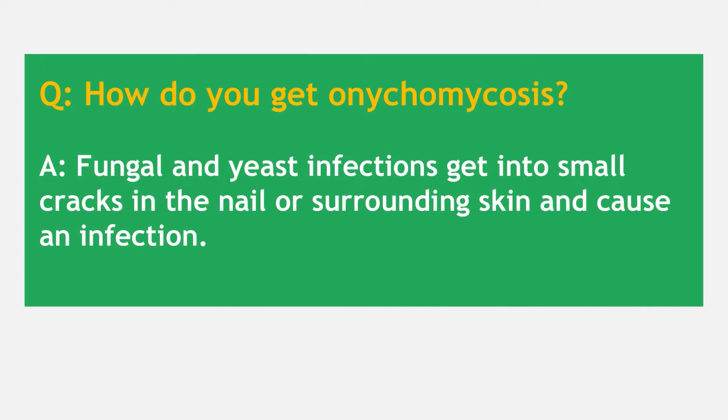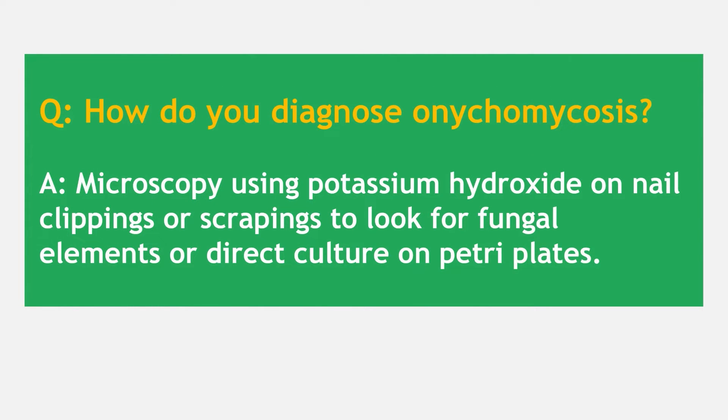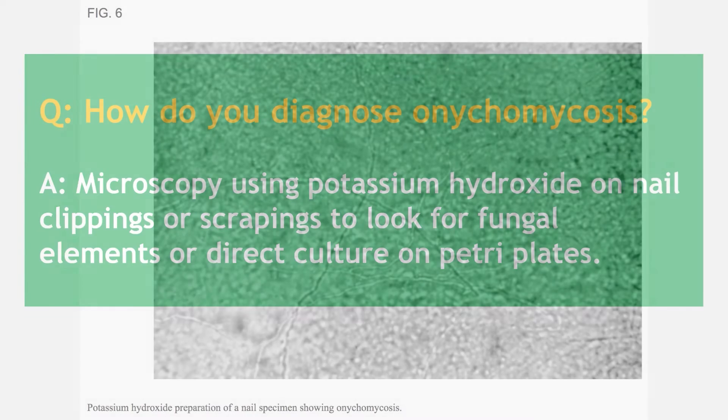How do you get onychomycosis? These fungal and yeast pathogens get into small cracks in the nail or surrounding skin and cause an infection. Your healthcare practitioner or doctor can diagnose it using microscopy with a chemical called potassium hydroxide, which examines nail clippings or scrapings under the microscope. You can actually see the fungal hyphae, and that's what's causing the itchiness or discolouration to the nail bed.